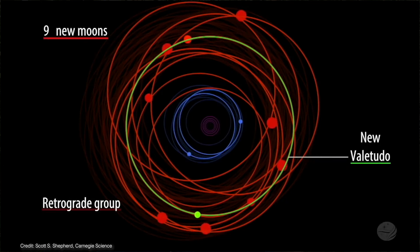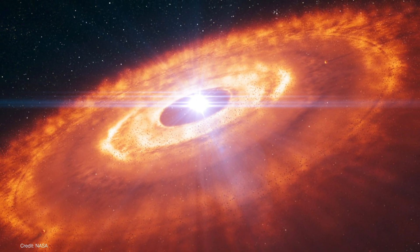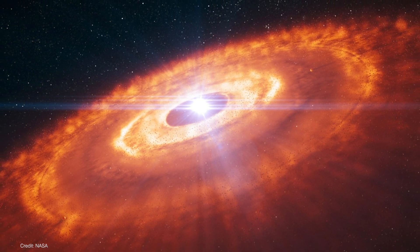These moons are really tiny, only about one to three kilometers across. But Valitudo and the nine retrograde moons discovered with it tell us something significant about when they formed. When the solar system was really young, it was filled with gas and dust everywhere. Had these moons been orbiting Jupiter in those days, they would have been moving against this dust. The dust would have caused drag forces on the moons, and the moons would have spiraled in much closer to Jupiter. So the fact that they are where they are today, even at this tiny size, tells us that they must have formed after the solar system's dust dissipated.